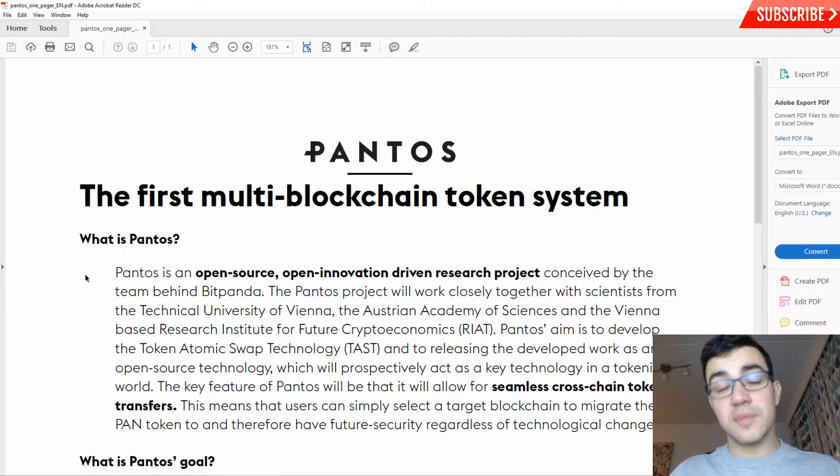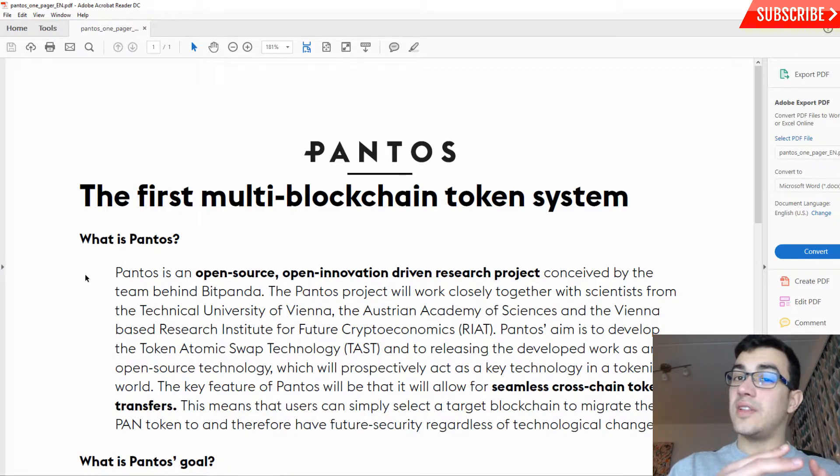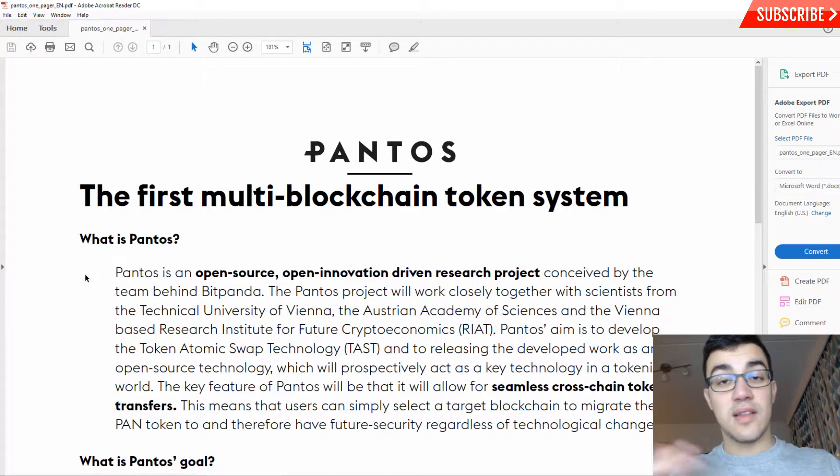Something worth mentioning: if you'd like to have all your tokens stored on the Lisk platform in your Lisk wallet, that wouldn't currently be possible, because Ethereum, Waves, and other blockchain platforms are so different and not connected with each other. So you end up having some tokens on one platform and other tokens on another — and that is what Pantos wants to solve.